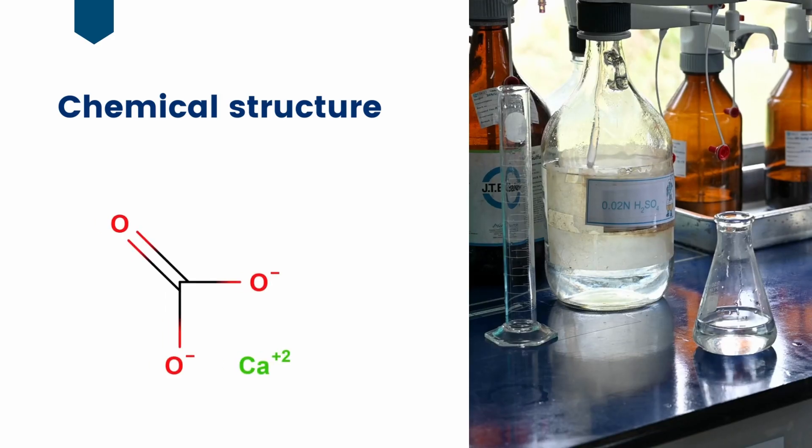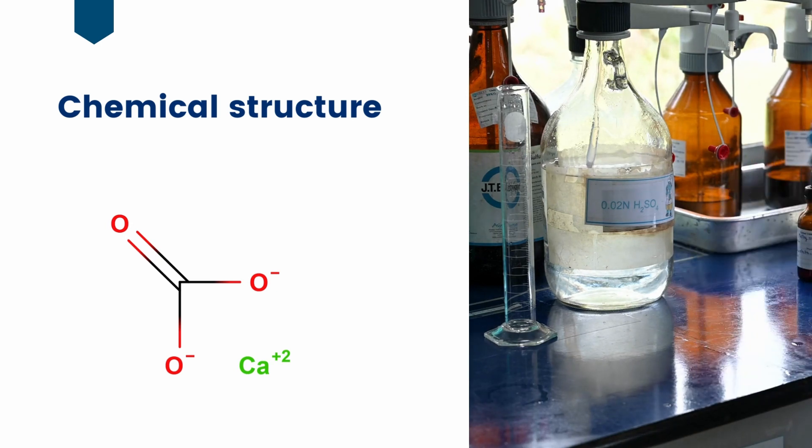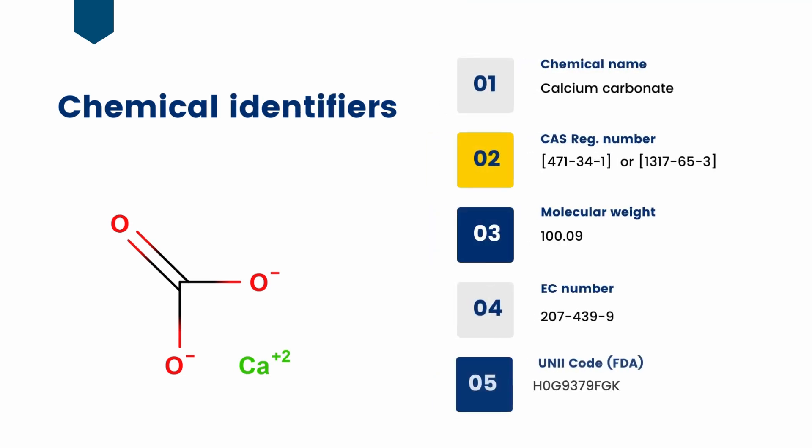Let's also briefly touch on calcium carbonate's chemistry. Calcium carbonate is an inorganic salt made up of calcium and carbonate ions. Depending on the arrangement of the ions, different polymorphs exist, although calcite is the most thermodynamically stable form. Important chemical identifiers are shown in this table. Note that GCC and PCC have different CAS registry numbers, even though their chemical formulas are the same.